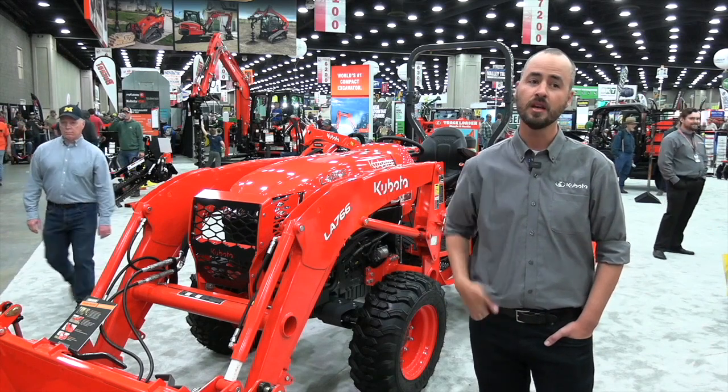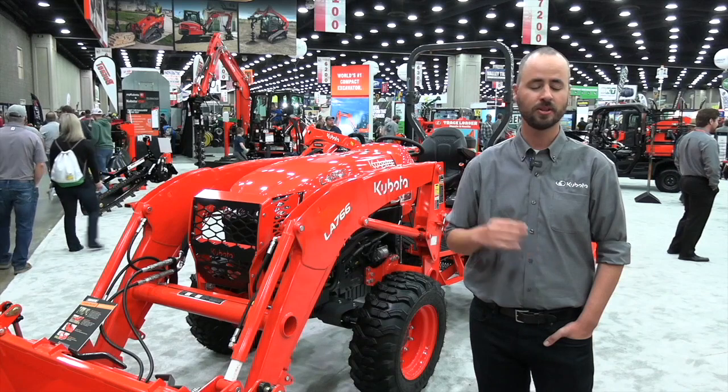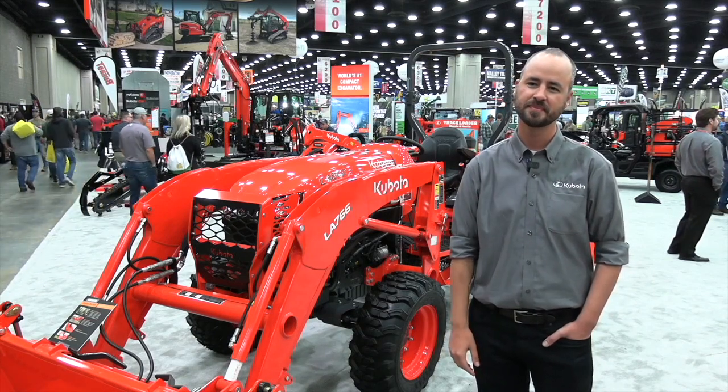Final point — availability. When are farmers going to be able to get their hands on these? These should start hitting dealers this spring, right in time for the season and ready to go. Thanks for taking some time for Real Agriculture.